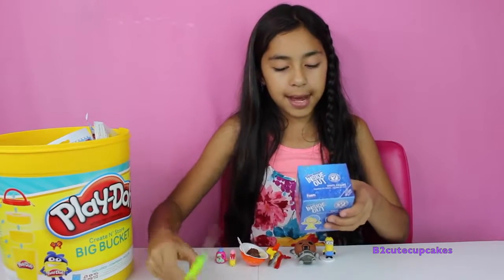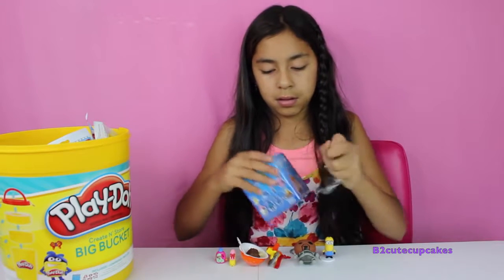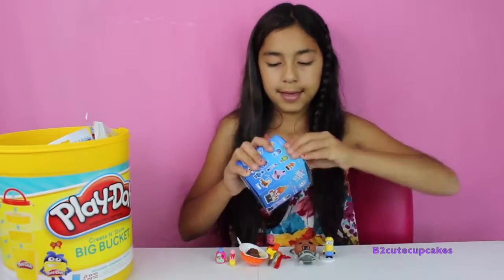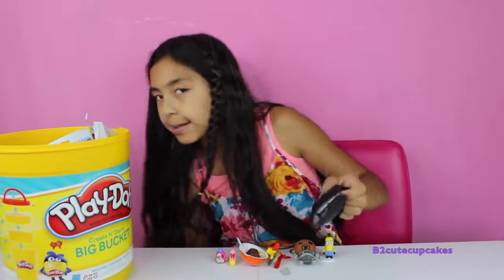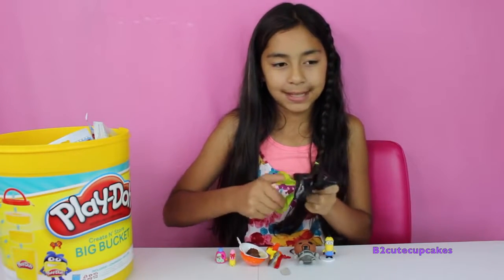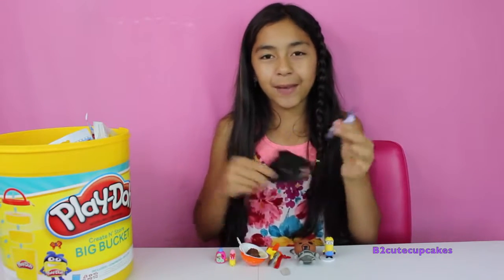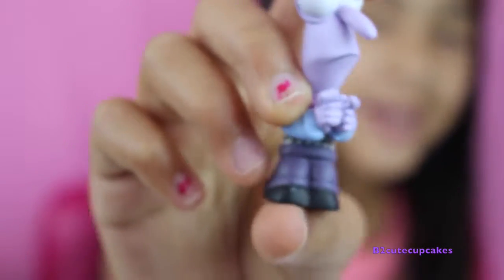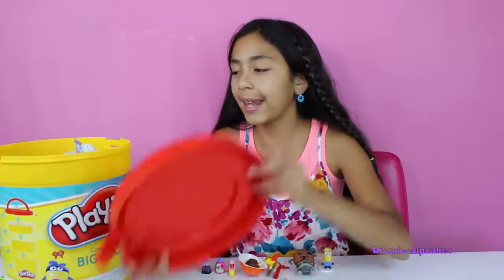On to our fifth and last blind bag — we got Inside Out vinyl figure mystery minis! Let's open it and see who we get. Oh look, we got Fear! Poor thing, he's so scared all the time. Let me know in the comments if you already watched the movie.